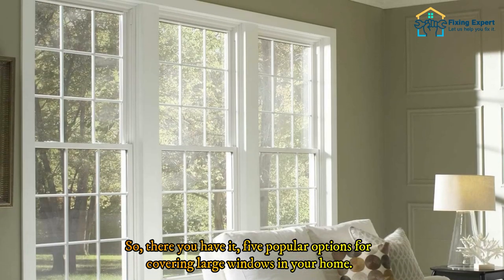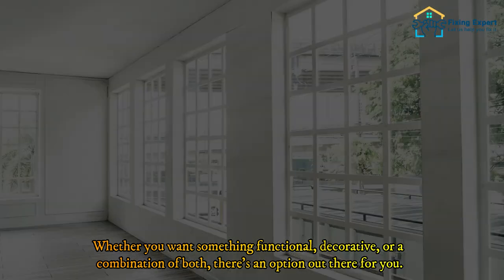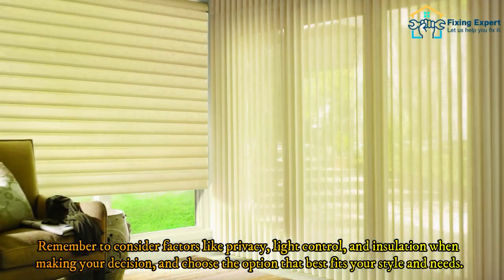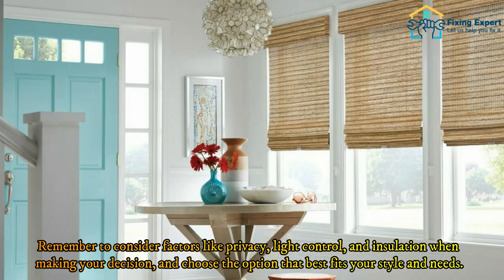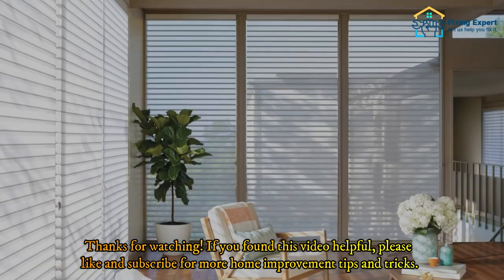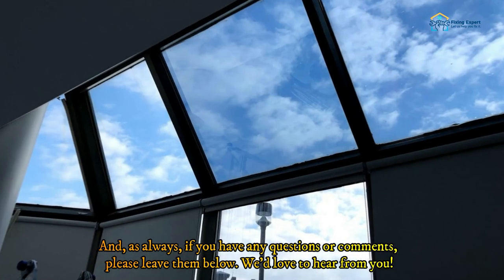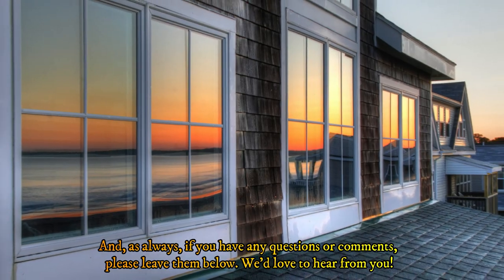So there you have it — five popular options for covering large windows in your home. Whether you want something functional, decorative, or a combination of both, there's an option out there for you. Remember to consider factors like privacy, light control, and insulation when making your decision, and choose the option that best fits your style and needs. Thanks for watching! If you found this video helpful, please like and subscribe for more home improvement tips and tricks, and leave any questions or comments below.